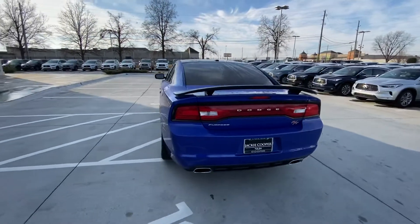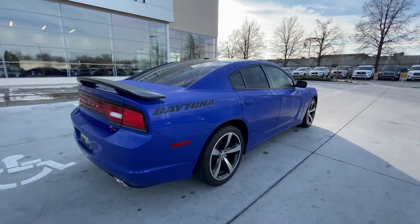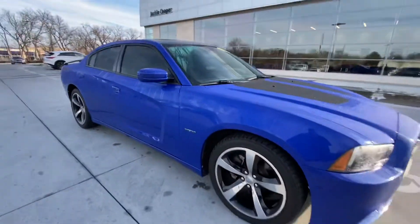The car is in absolutely great shape — as you can see, there are no dings or scratches. It's also very, very low miles. It's hard to find a unit that has low miles and has been well taken care of like this one.